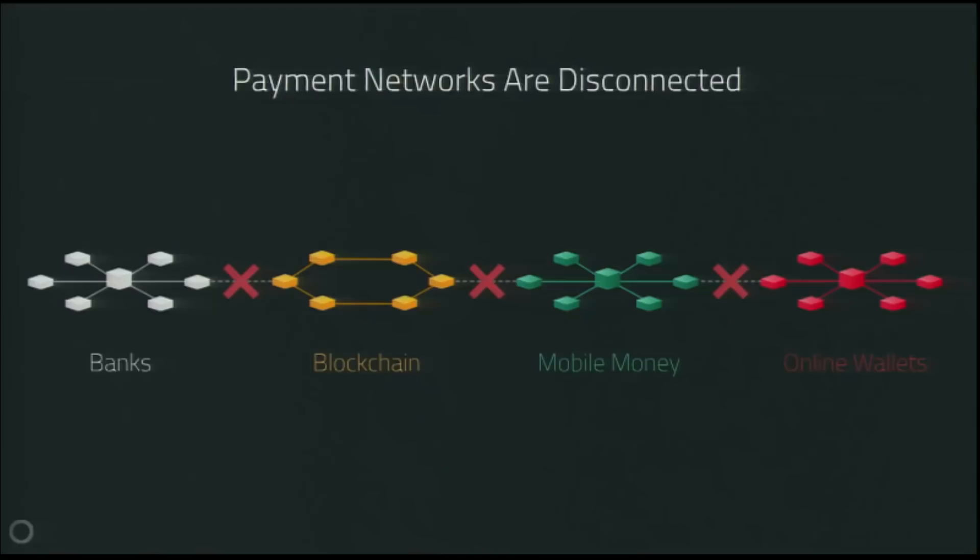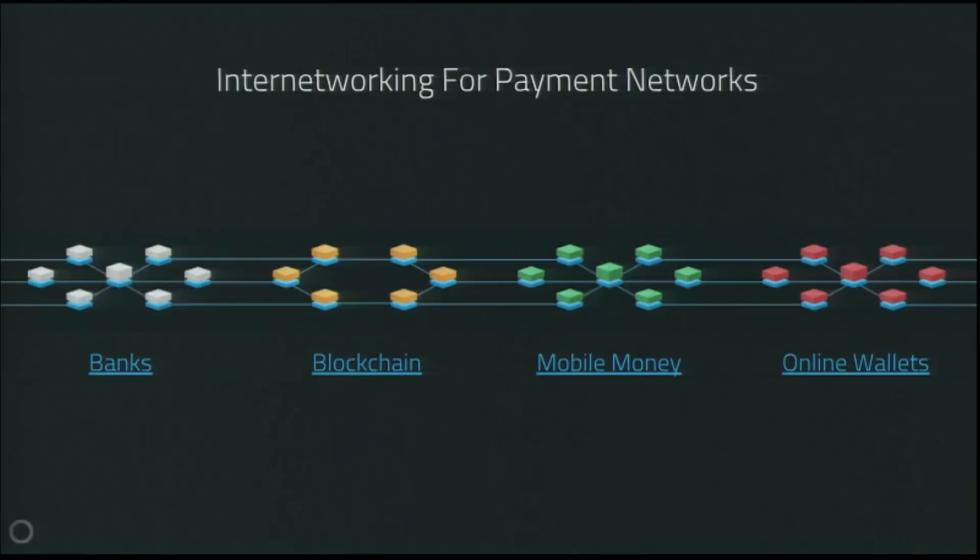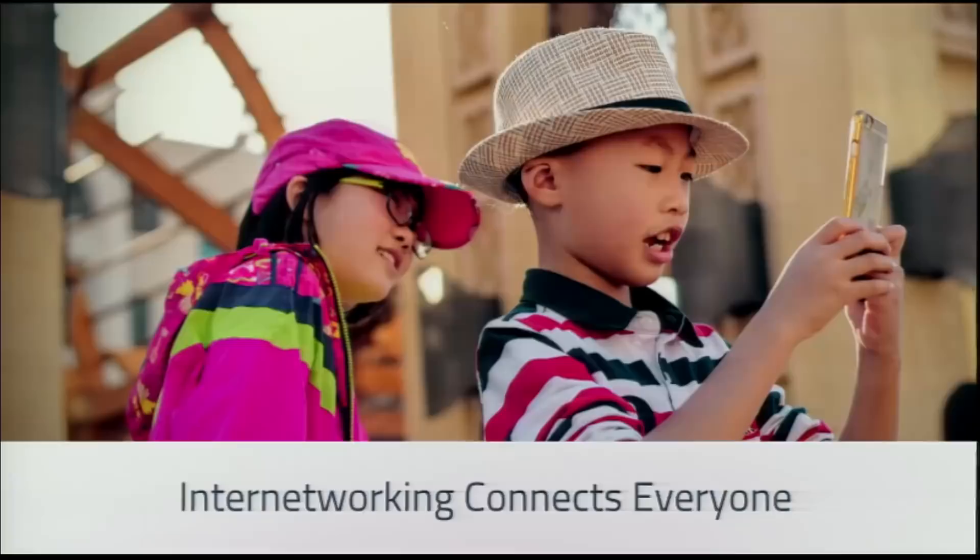The fundamental problem here is that all payment networks are disconnected from one another. You have different payment networks — banking networks, retail payment methods, mobile money networks in certain countries — but all of these are disconnected from one another. What we need is internetworking for payment networks. That idea of internetworking is why we call the internet the internet. On the internet, internetworking is what connects everybody — I connect to my ISP and you connect to yours, but they're linked through a series of hops.